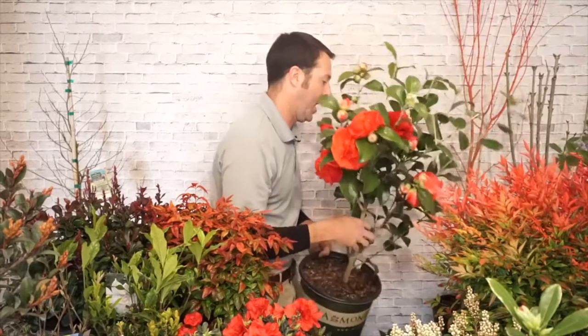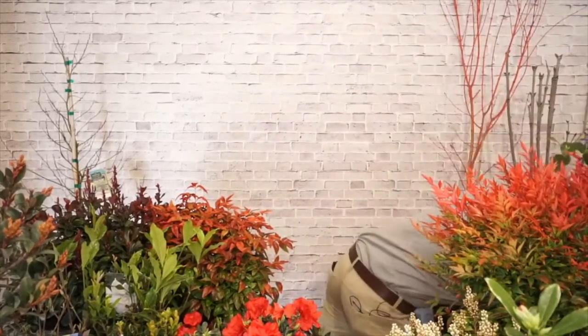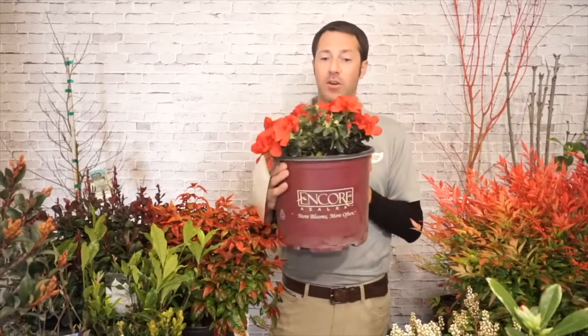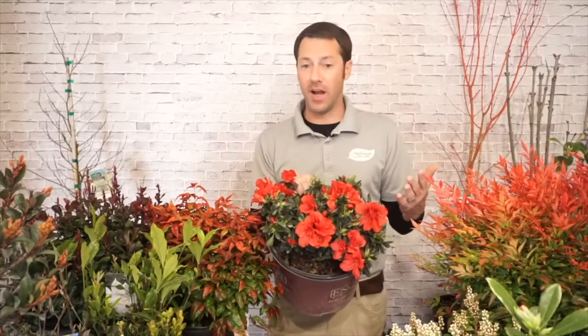So the next plant is azaleas — there are a ton of different types out there and azaleas are one of my favorite shrubs. They like a little bit of shade; I prefer them there, though you can attempt full sun. Keep them mulched and well hydrated during the first couple summers. This is the Encore Azalea — it's kind of becoming the most sought-after azalea out there.